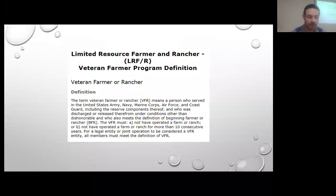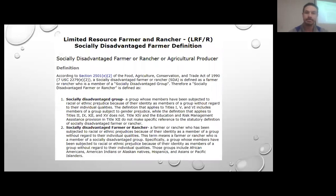For veteran farmer or rancher, you would be a veteran that was released under conditions other than dishonorable and who also meets the criteria of having less than 10 years of farming or ranching experience. The socially disadvantaged group would be subject to racial or ethnic prejudice because of their identity as a member of a group without regard to their individual qualities. Those groups include African Americans, American Indians or Alaska Natives, Hispanics, and Asians or Pacific Islanders.